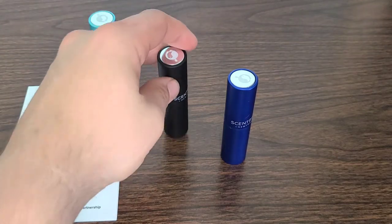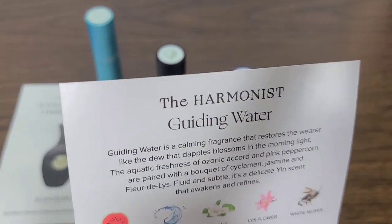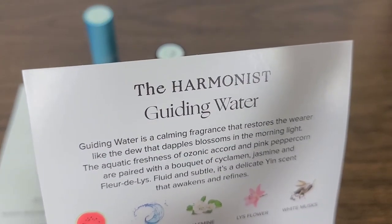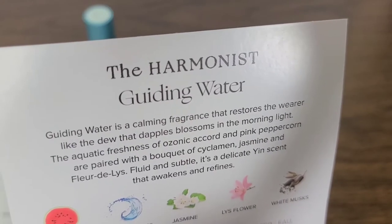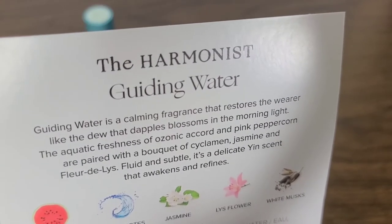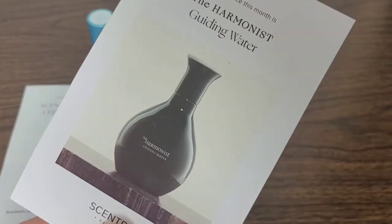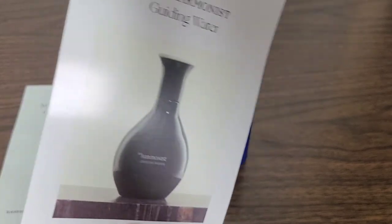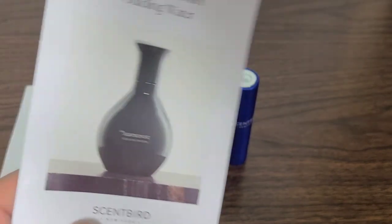Guiding Water is a calming fragrance that restores the wearer like the dew that dapples blossoms in the morning light. The aquatic freshness of ozonic accord and pink peppercorn are paired with a bouquet of cyclamen, jasmine, and flora de lis. Fluid and subtle, it's a delicate yin scent that awakens and refines. Definitely an amazing description — this one is also limited time and there are under a thousand left.